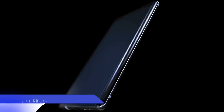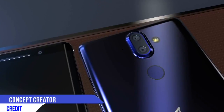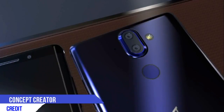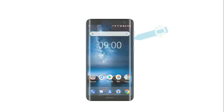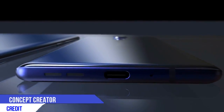The device will sport a bezel-less display with an aspect ratio of 18 to 9. On the back, the device will sport two vertical rear-facing cameras, a LED flash, and a fingerprint sensor. On the right, it will sport a power button and volume rocker keys. On the bottom, the device will sport a charging port, speaker grilles, and a microphone.